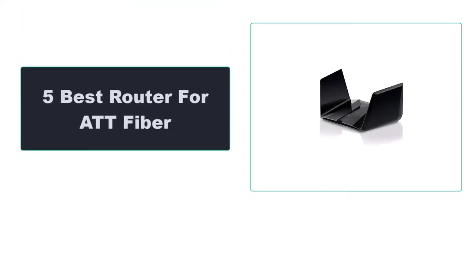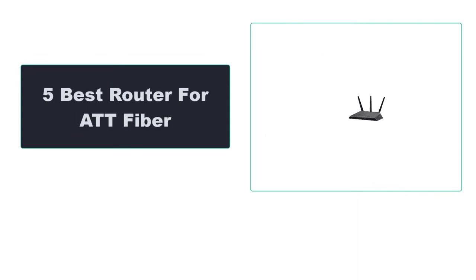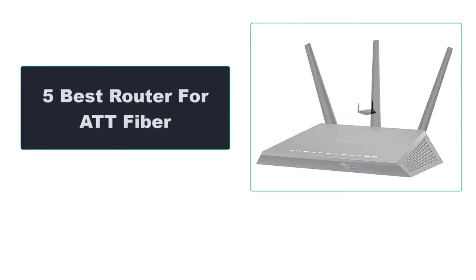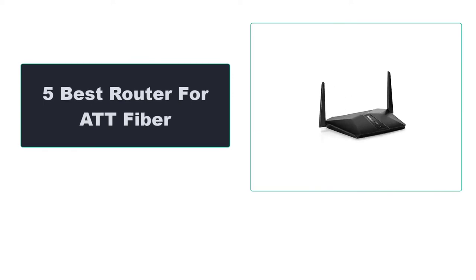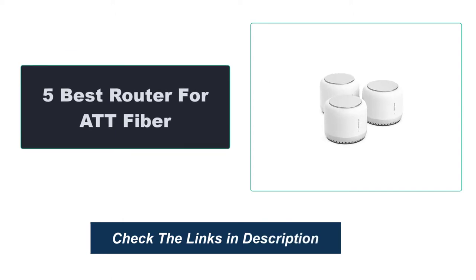In this video, we're going to review the top 5 best routers for AT&T fiber that are available on the market. We made the list based on their popularity, quality, price, durability, user opinion, and more. To see the most up-to-date prices, check out the links in the description below.